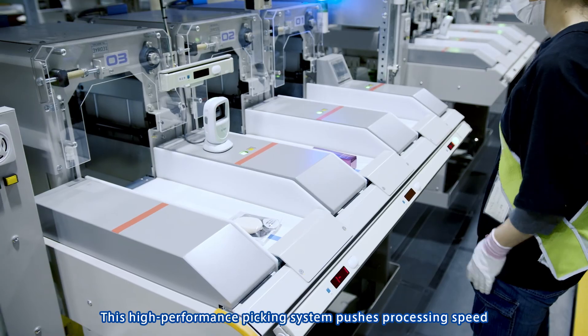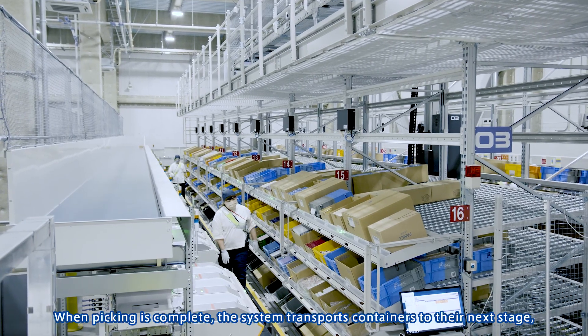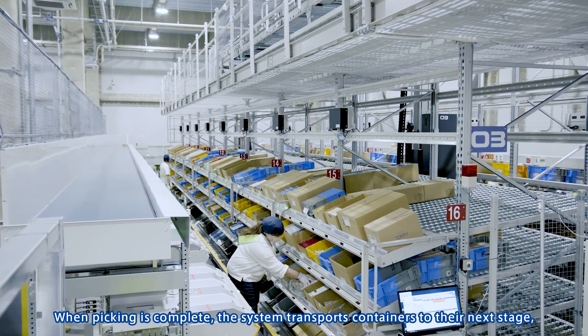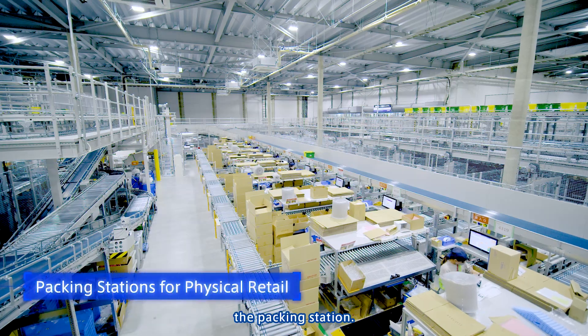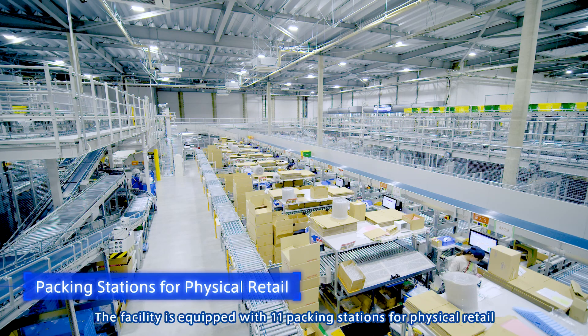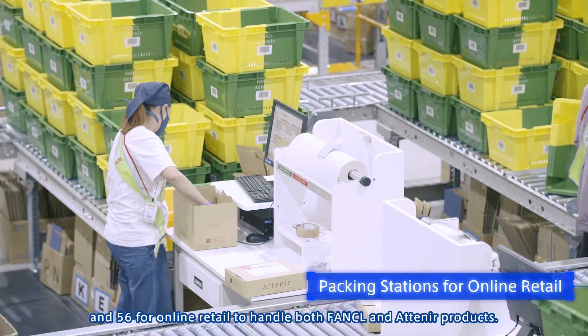This high-performance picking system pushes processing speed and accuracy to their utmost limits. When picking is complete, the system transports containers to their next stage: the packing station. The facility is equipped with 11 packing stations for physical retail and 56 for online retail, to handle both Funkel and Ateneer products.